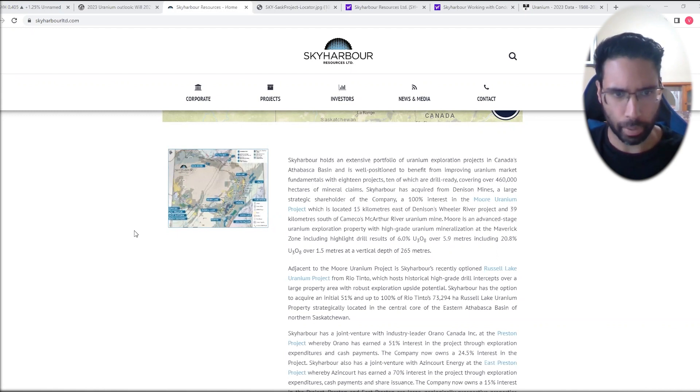Sky Harbor, we've talked about many times here on Equity Guru. Chris Perry just did a video on three of his favorite uranium explorers, and Sky Harbor was one of them. They hold a portfolio of exploration projects in the Athabasca Basin — aka the Saudi Arabia of uranium. The company has acquired 100% interest in the Moore Lake uranium project from Denison Mines, which is close to Denison's Wheeler River project and also close to Cameco's MacArthur River uranium mine — an advanced stage exploration project with high-grade uranium.